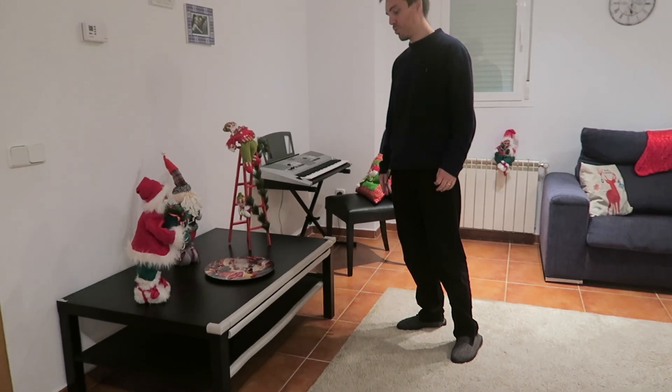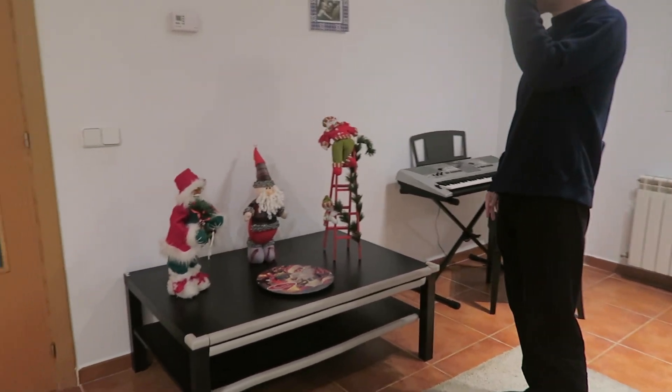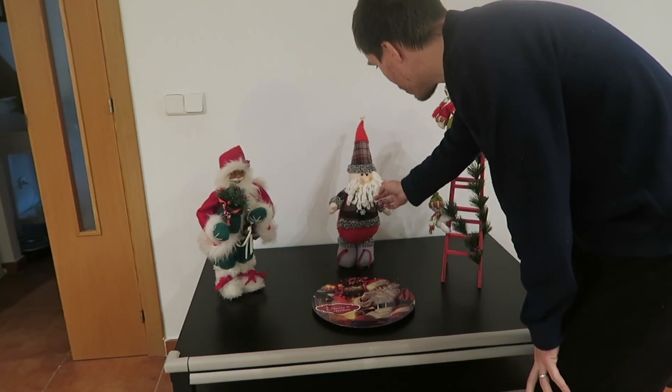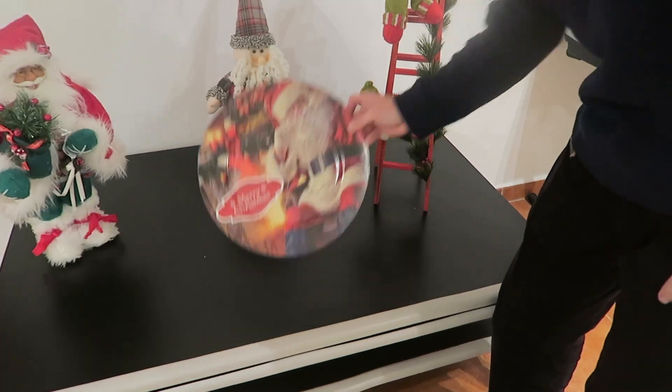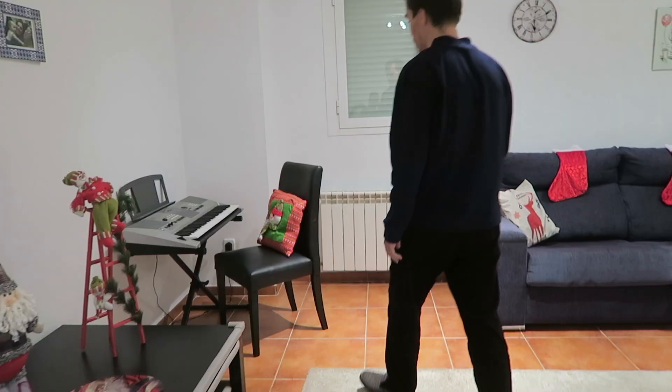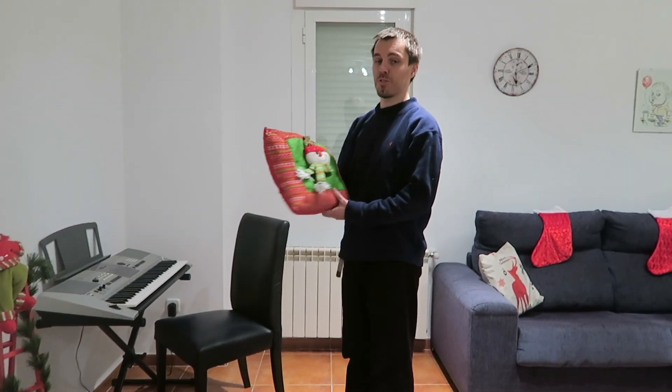Here's the Christmas table — what's now become the Christmas table. There's various Christmas paraphernalia on it: a Santa Claus, then another Santa Claus, and then a snowman climbing up a ladder with another picture of Santa Claus on it. Then we've got more snowmen. That's what we've got really — just Santa Claus and snowmen.